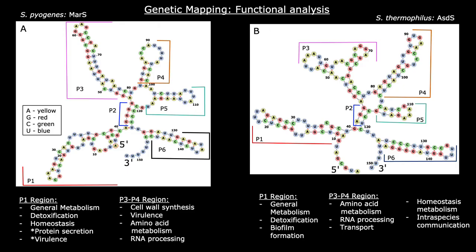After locating the regions with the highest activity for each construct, the specific interactions with each gene were analyzed. In MAR-S, the more active P1 region is involved in general metabolism, detoxification, homeostasis maintenance, protein secretion, and even virulence. The less active P3 to P4 region is involved in cell-wall synthesis, virulence, amino acid metabolism, and RNA processing.